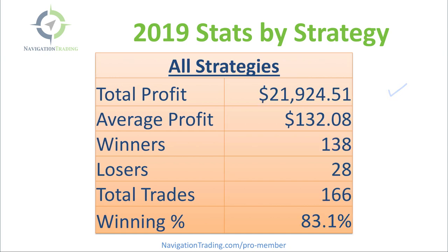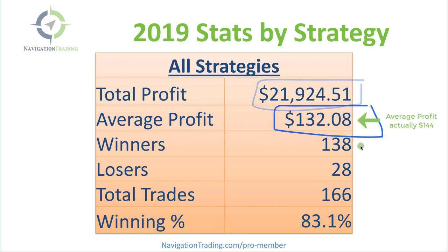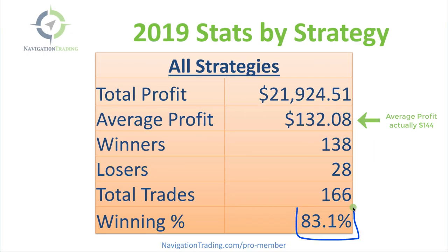All strategies combined: total profit $21,924, average profit per trade $132, 138 winners, 28 losers, for an overall 83.1% winning percentage. So overall a good year — and again, considering the huge, strong up movement in the market with all of our short delta, that is very, very solid.